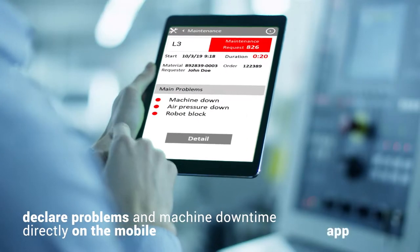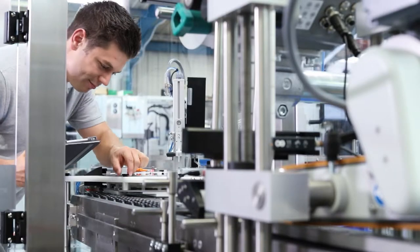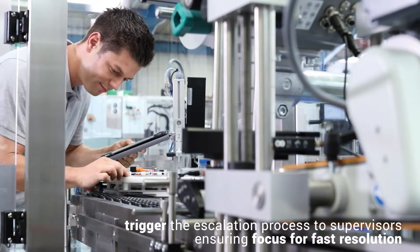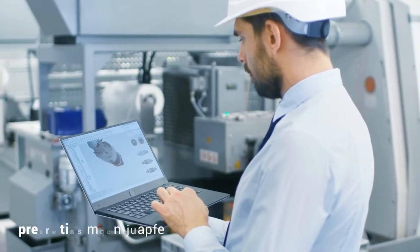D1 enables workers to declare problems and machine downtime directly on the mobile app. The platform will automatically call the support function, for example maintenance, or trigger the escalation process to supervisors, ensuring focus for fast resolution. Cognitive and smart algorithms will support early problem detection and predictive maintenance.